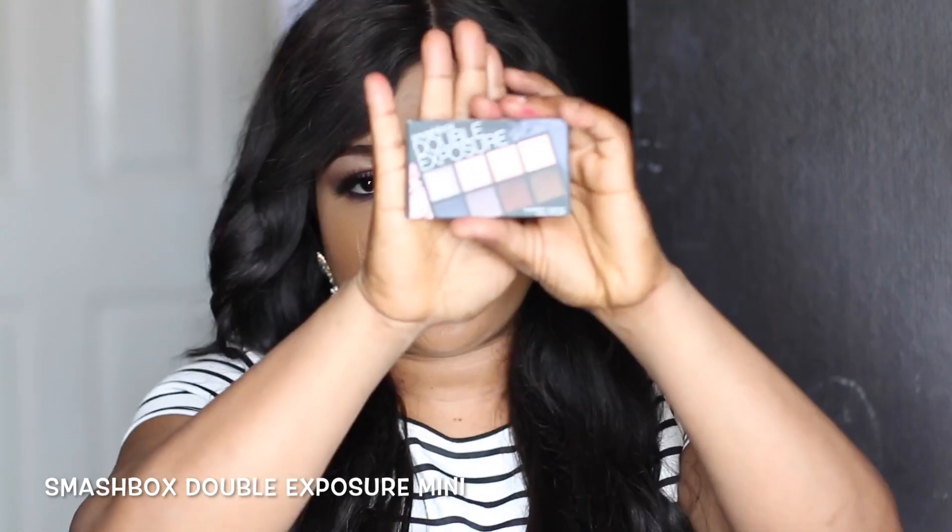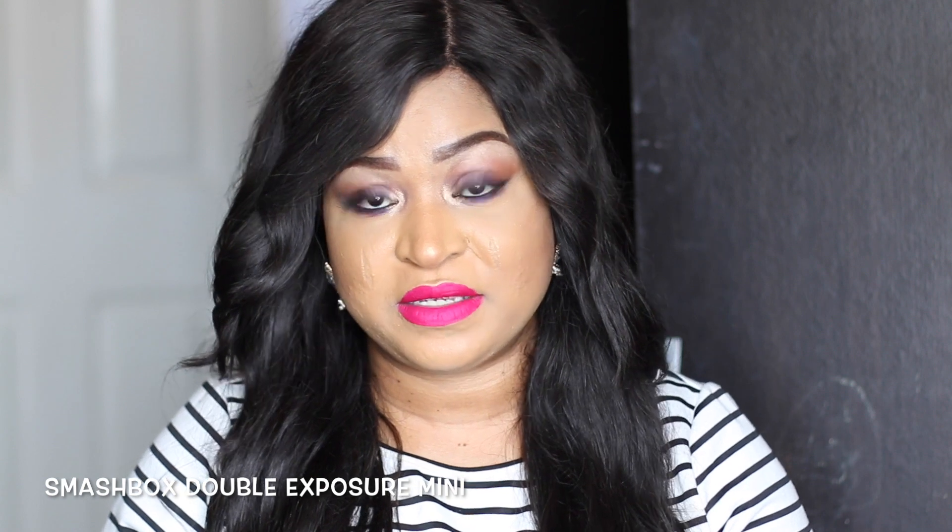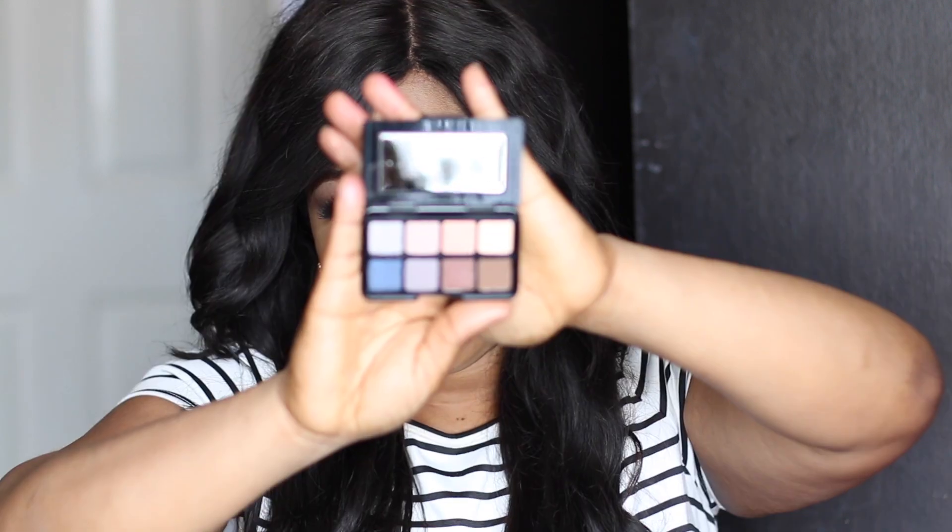It's a Smashbox Double Exposure eyeshadow palette, and it looks like that. I actually have a tutorial of this eyeshadow in my previous video, but the original one got broken and this was on offer so I thought it'd be nice to pick it up again.